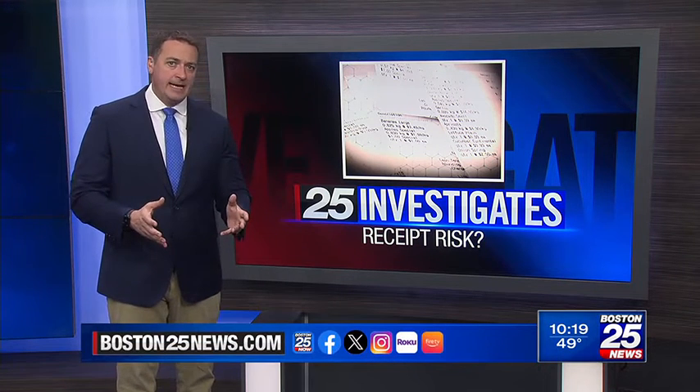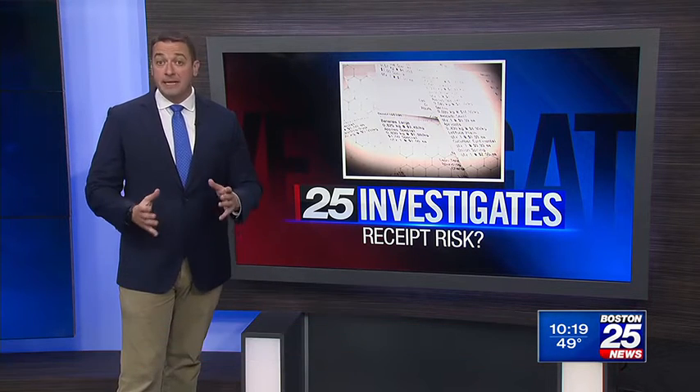If you want to take a closer look at our results and see all the receipts that came back positive for BPS, I've compiled a list on boston25news.com. We also contacted all the companies for a response and posted their comments in the article for this story. For 25 Investigates, I'm Jason Law.